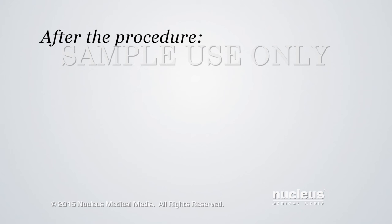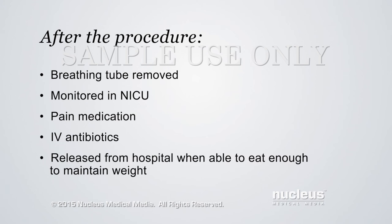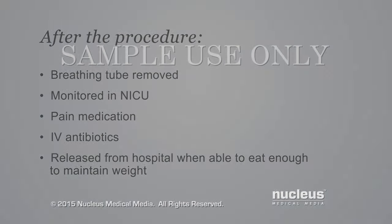After the procedure, the baby will continue to use the breathing tube until they've healed enough to breathe on their own. The baby will be taken to the neonatal intensive care unit for monitoring. Pain medication will be given. The baby may continue to receive antibiotics through the IV. Babies are released from the hospital when they're able to eat enough to maintain their weight, which may be after two weeks or longer.